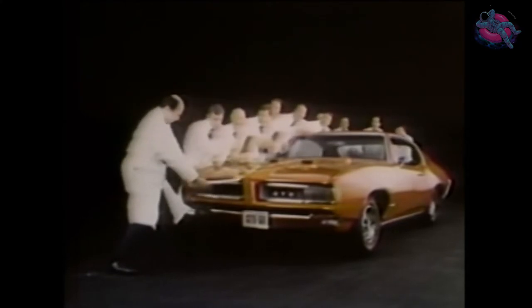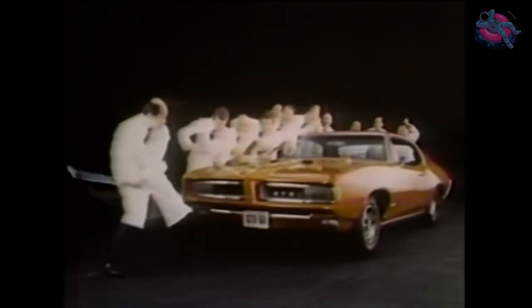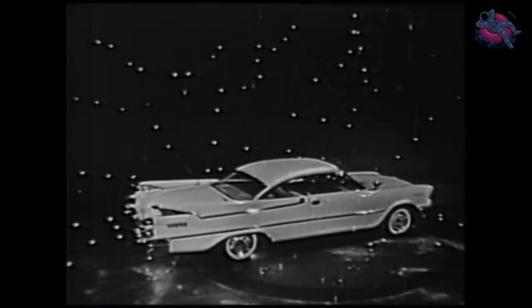Every year, Motor Trend magazine evaluates all the new cars before naming the Car of the Year. They look for outstanding styling, great engineering, and ingenuity of design. This year, Motor Trend gave Pontiac the Car of the Year award for the fourth time. In fact, Pontiac's the only carmaker ever to receive the Car of the Year award four times. It seems like everything those Pontiac engineers touch turns to great. Take some steel, forge it with skill, sprinkle it with style — make an automobile.